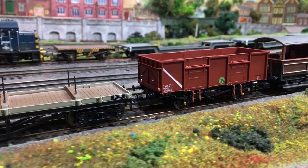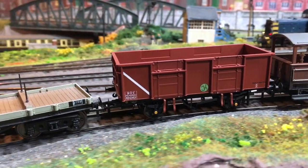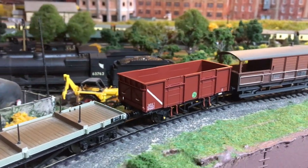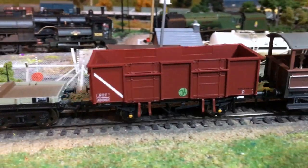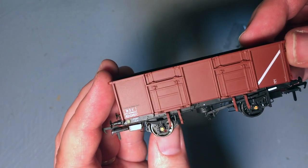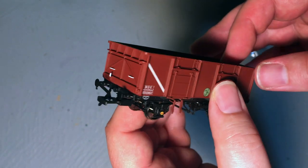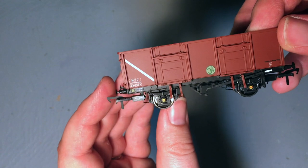I really do like those sprung buffers. It's not a deal breaker if a wagon doesn't have them, but it's a nice touch, and the level of spring is such that for people using three-link couplings they'd serve quite a respectable purpose. The rest of the livery is subtle but effective — it's a workaday wagon that will be much improved by weathering, which I'll do on a production example. You have a blank canvas for whatever level of weathering you want, and I know many people like to keep their wagons pristine.